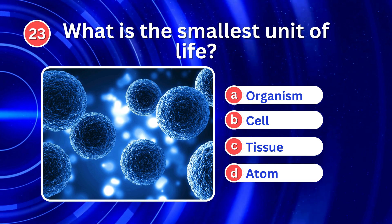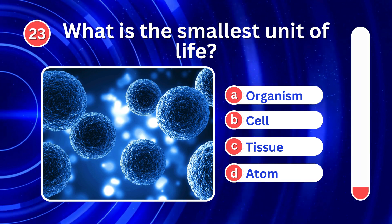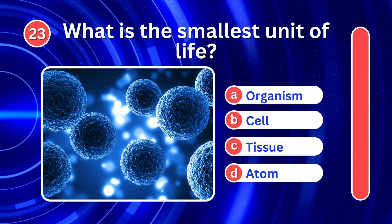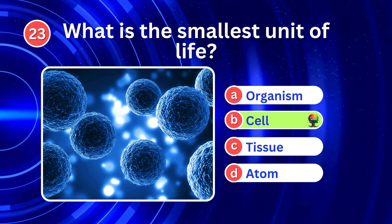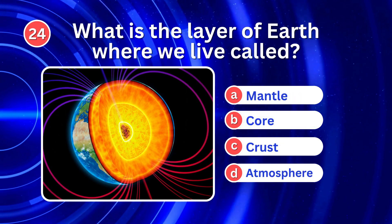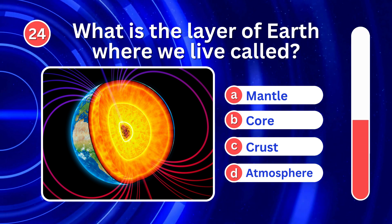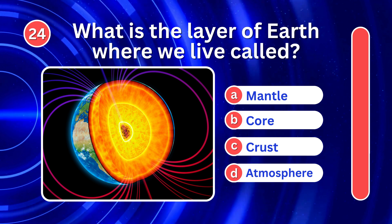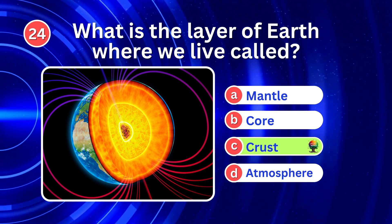What is the smallest unit of life? It's B. Cell. What is the layer of Earth where we live called? It's C. Crust.